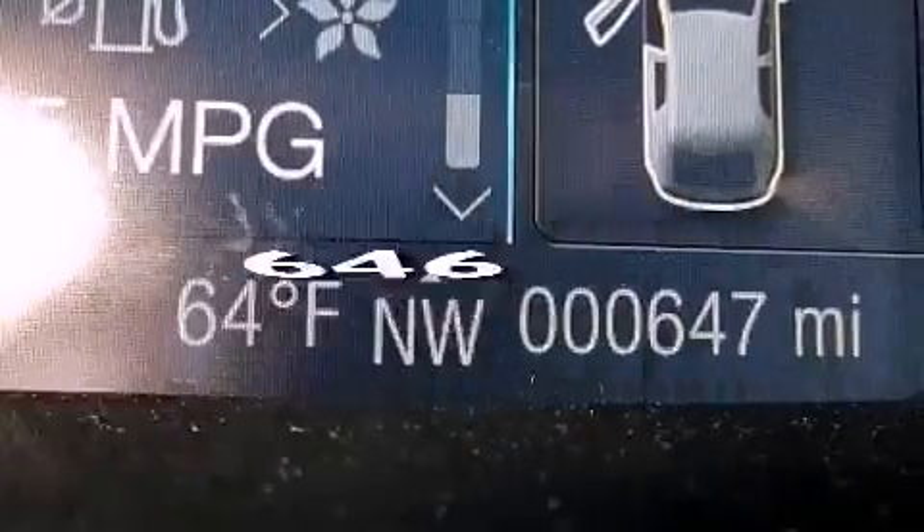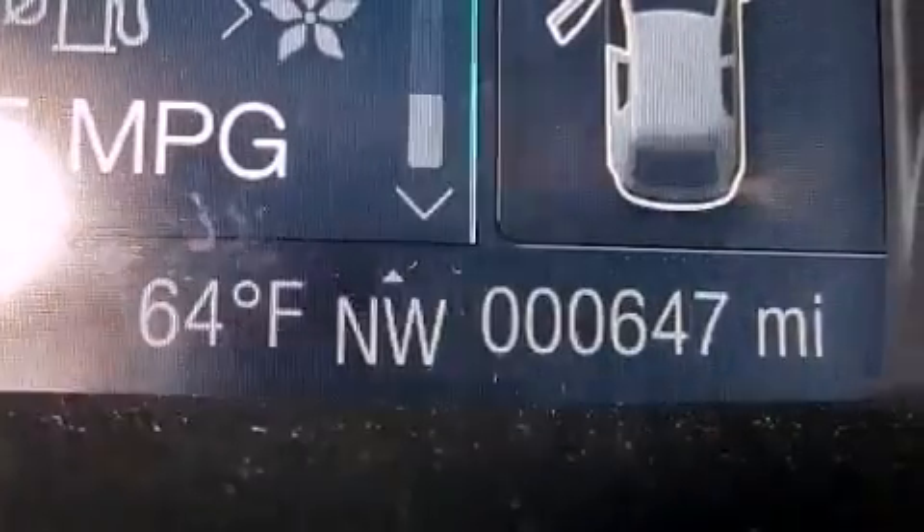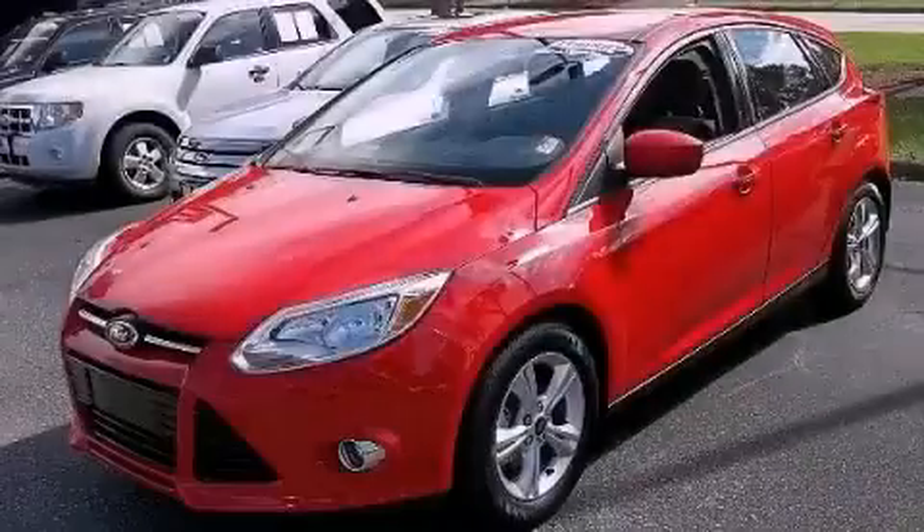This vehicle has fewer than 1,000 miles on the odometer. Please call today to reserve this vehicle for a test drive.